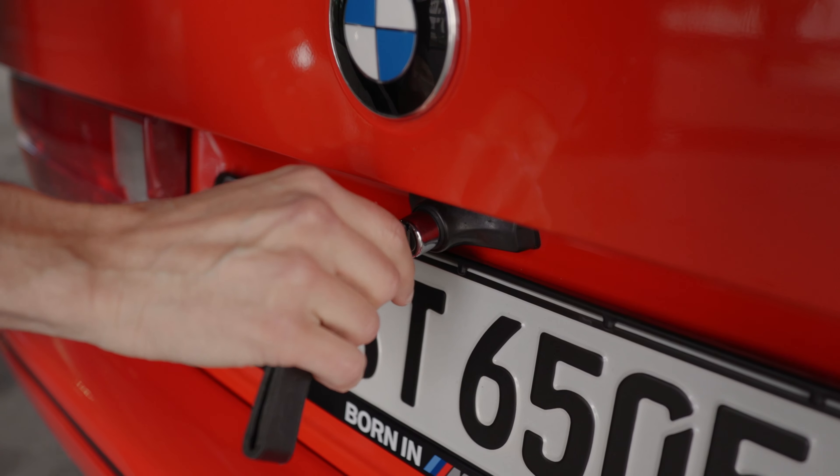Now the new M3 interior. These bucket seats here you can get optionally or in the competition package. There's no comparison at all if you look at the old one and the new one. Exterior-wise, what I would have kept from the old vehicle is that angular design — I just love that. For the interior, one thing I would have kept is the simplicity. The new one is very well done, but I think all the options you have also make driving a little bit more complicated.